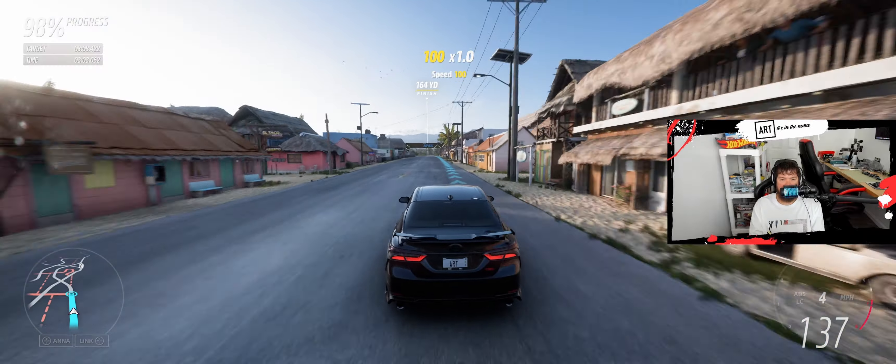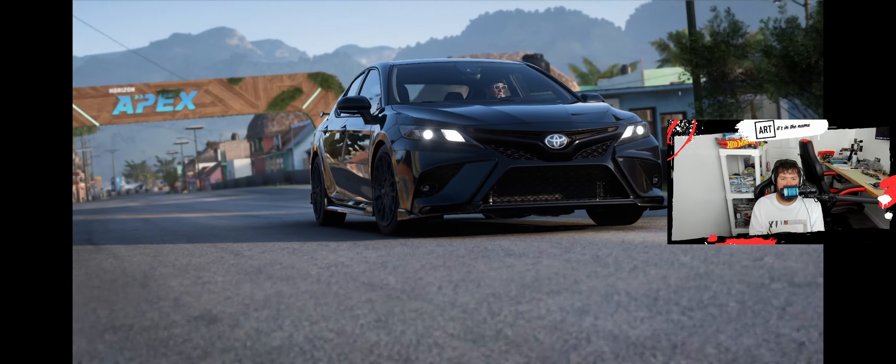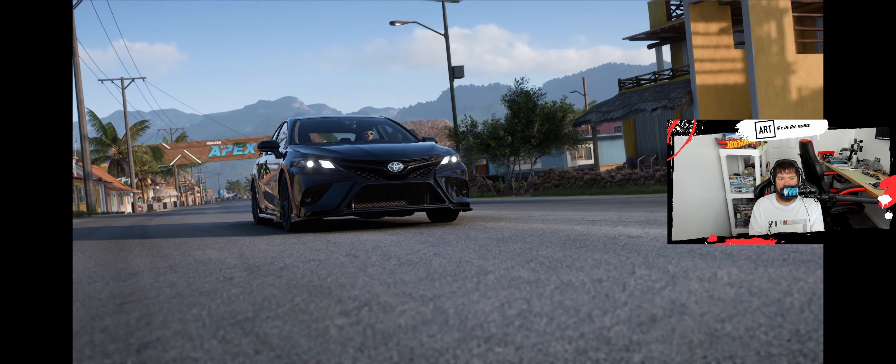Can't wait until that comes out, the next EA Skate game, Forza Horizon 6 — that's what's on my horizon. There we go, looking good, we're chilling.